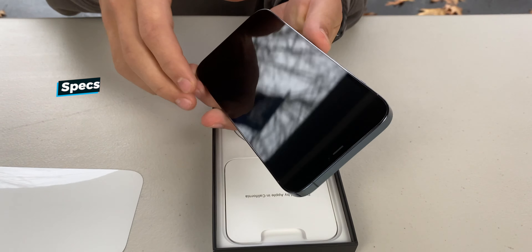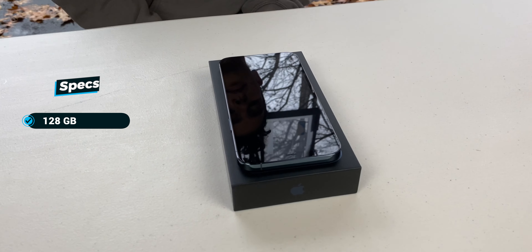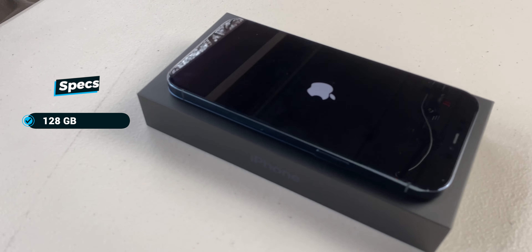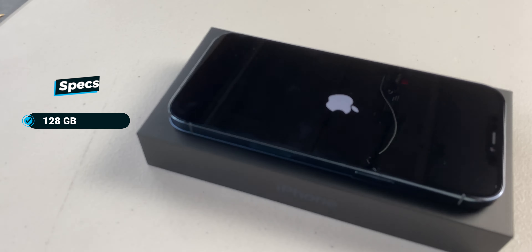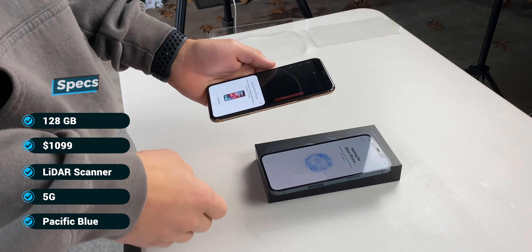So this right here is the base model iPhone 12 Pro Max, which has 128GB of storage and it goes for $1099. It has the LiDAR scanner along with 5G, and we do have it here in the Pacific blue color.